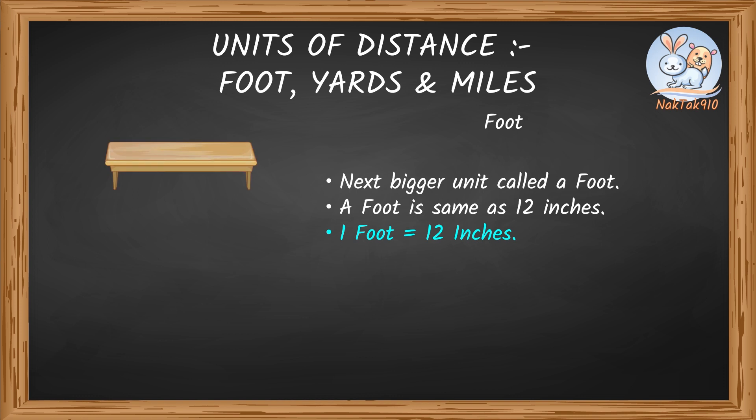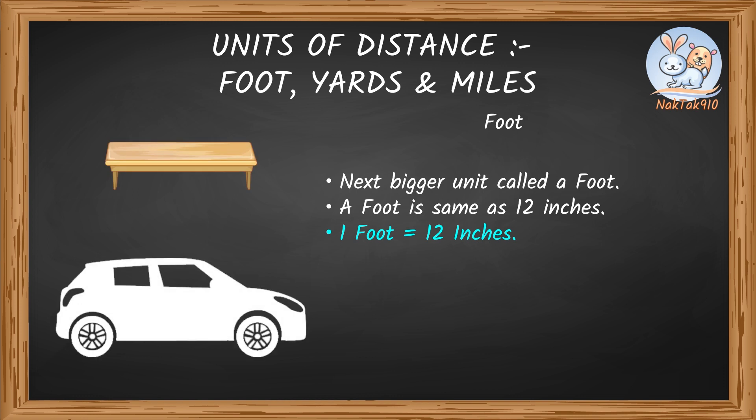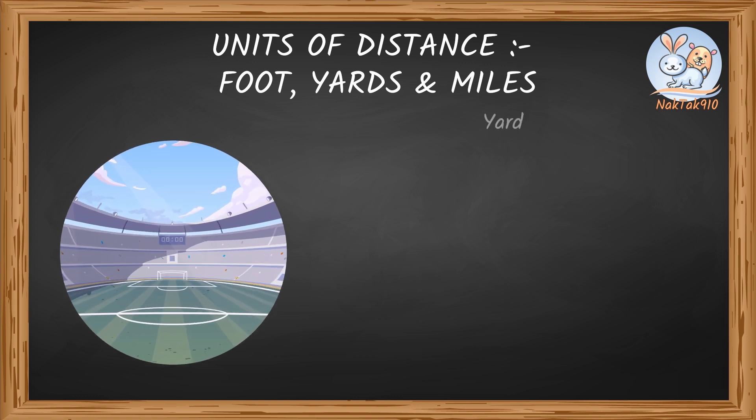We can measure many things like the length of a table, length of a car, etc. in feet. When we put three feet together, it's called a yard. What if you want to measure things much longer than a foot, such as a football field? That's where yards come in. A yard is abbreviated as YD.